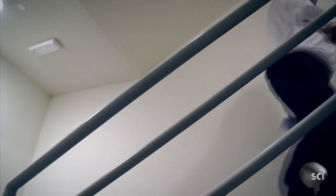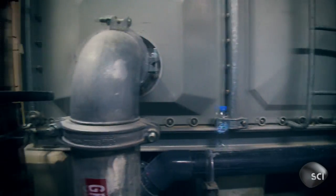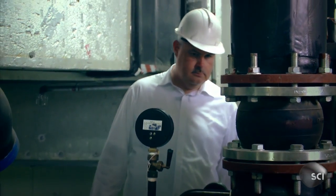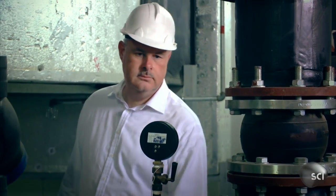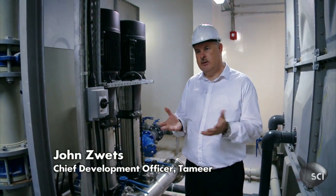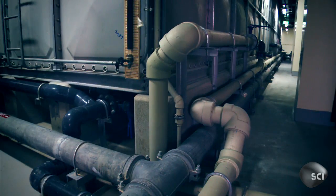Engineer John Zwets has overseen the installation of water networks into many of the city's towers. If we're able to just look at the water distribution infrastructure, one would see a myriad — almost like a spaghetti bowl of pipes. Water is distributed to every corner, at every floor, at every level.